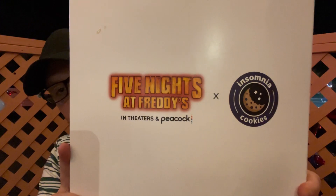Five Nights at Freddy's and Insomnia Cookies — I'm not even going to lie, my favorite character is Chica. But Freddy Fazbear is the original, so you know that's how it is. Alright, we're going to go ahead and try this. I'm expecting a lot from this cookie pizza.